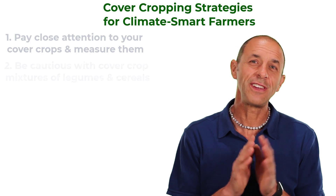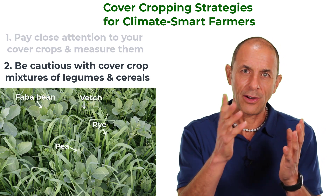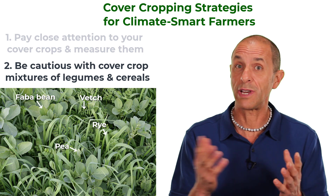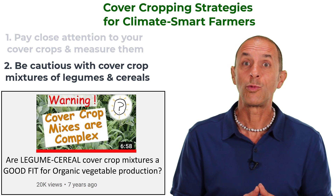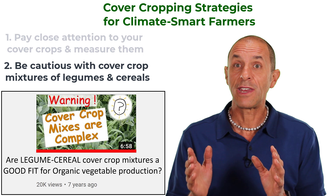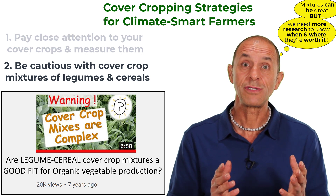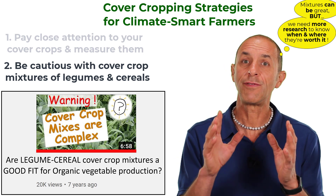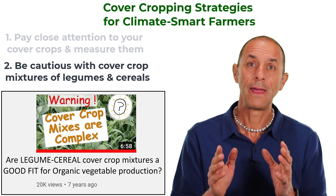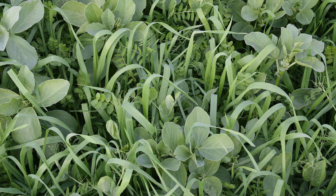The second strategy is to be very cautious with cover crop mixtures, especially those that include legumes and cereals. I've spent a lot of time studying legume-cereal mixtures over the past 20 years trying to understand how the legumes compete with the cereals. I made a video where I questioned if legume-cereal mixtures were a good fit in organic vegetable production. My long-term research has shown that legumes don't compete well with cereals, especially when rainfall is limited and early fall temperatures are warm. Both of these conditions are much more likely to happen as the climate changes in California. So when choosing cover crops, think about the drought tolerance of the cover crop.